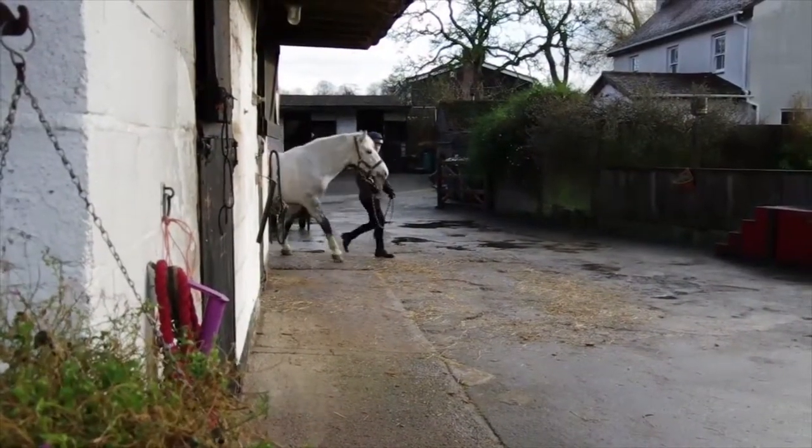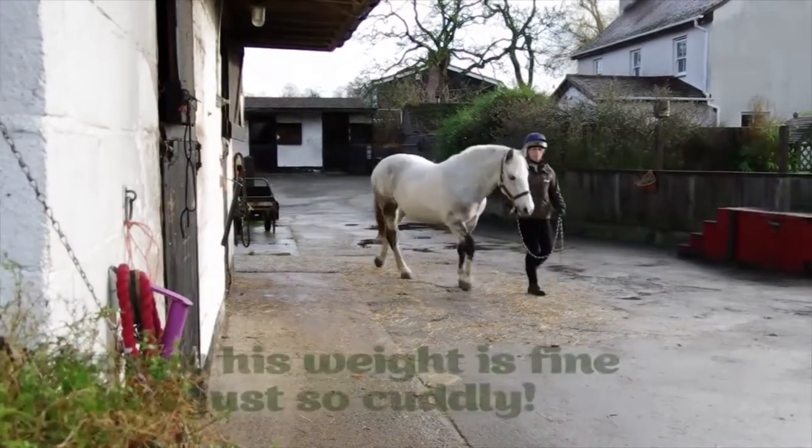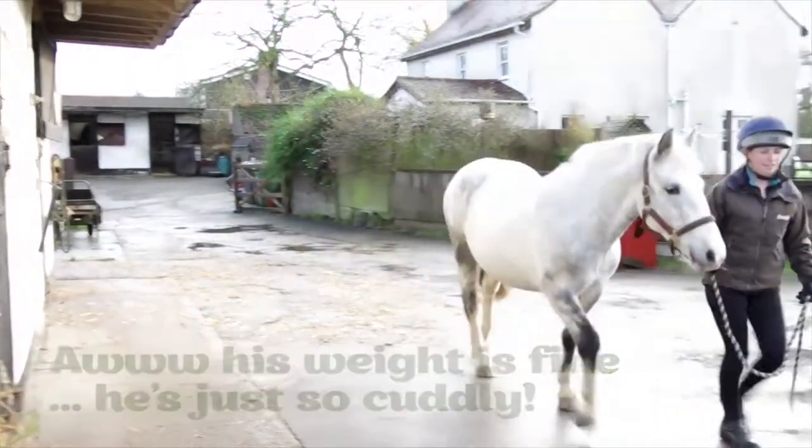There is also increasing evidence that horse owners underestimate their horse's body condition score. Fat is becoming normal.